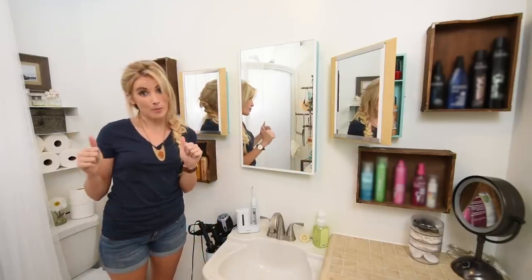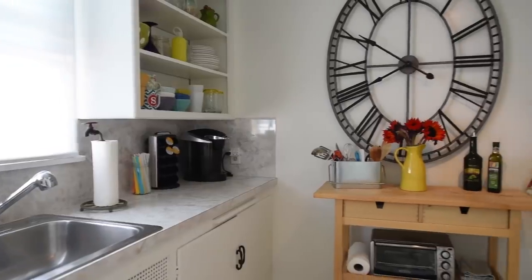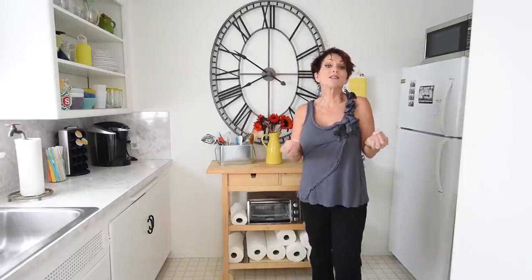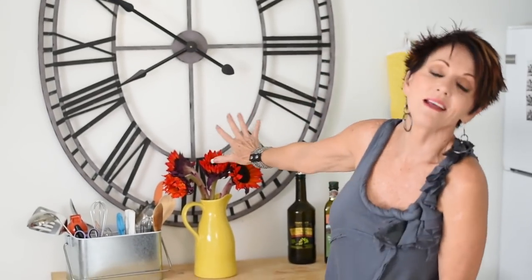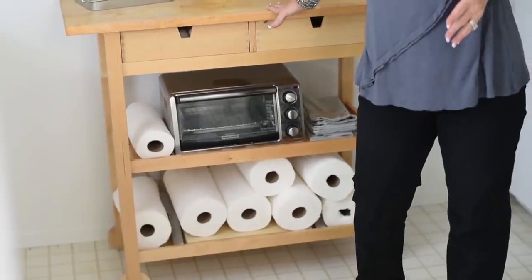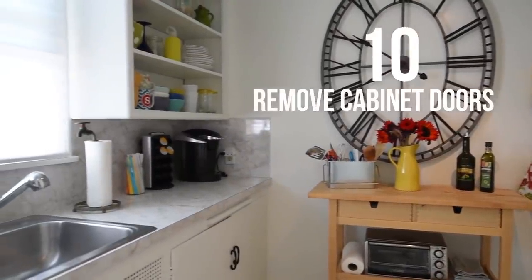Now that we're done with the bathroom, a few tricks and tips for the kitchen. Number nine: if you have a small, awkward kitchen, consider doing what we did here for Shara. I bought her this little rolling cart that we can use in any room, but here in the kitchen it fashionably added a focal point — that great oval clock — and a lot of extra storage. It was very, very affordable.